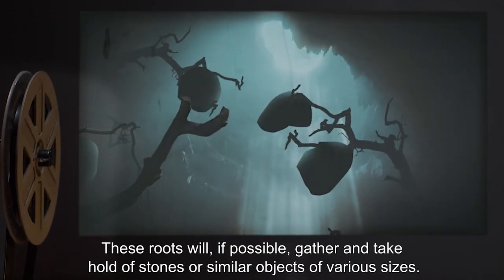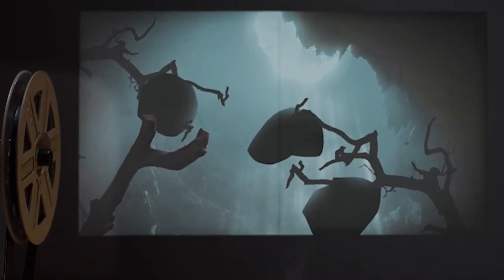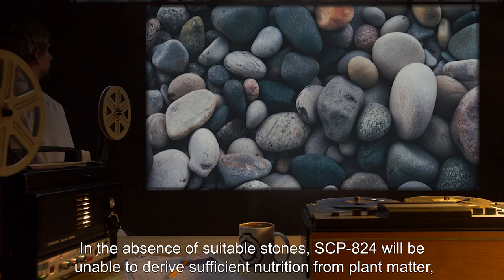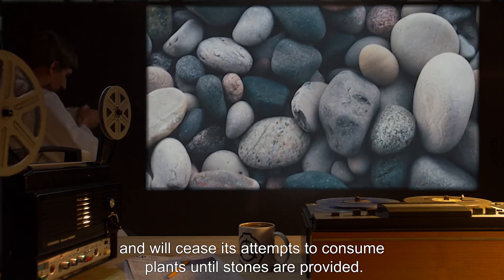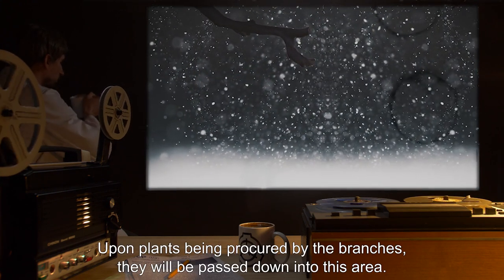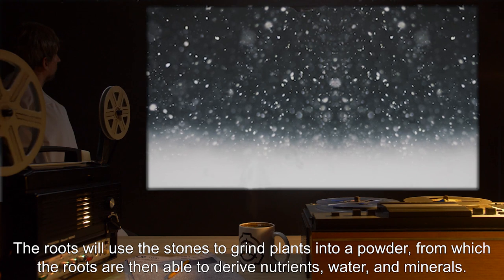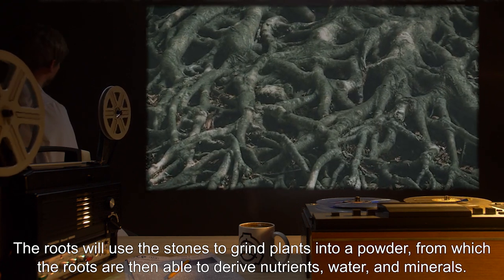These roots will, if possible, gather and take hold of stones or similar objects of various sizes. In the absence of suitable stones, SCP-824 will be unable to derive sufficient nutrition from plant matter and will cease its attempts to consume plants until stones are provided. Upon plants being procured by the branches, they will be passed down into this area. The roots will use the stones to grind plants into a powder, from which the roots are then able to derive nutrients, water, and minerals.